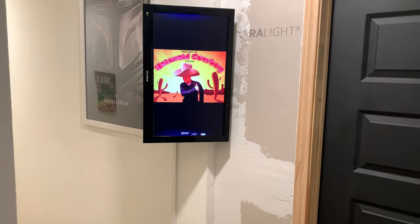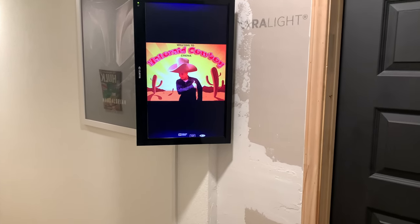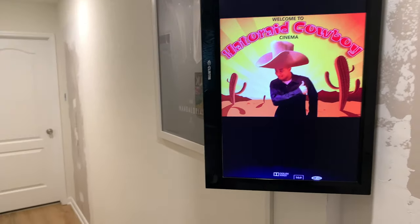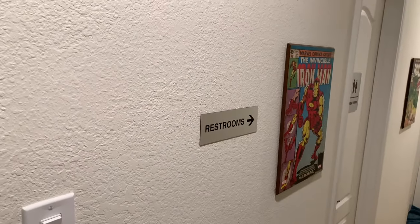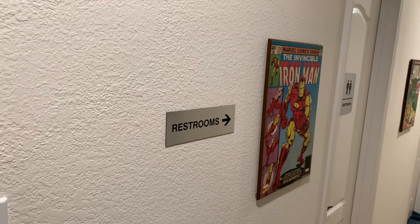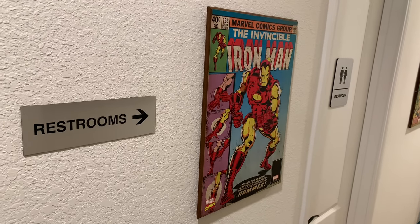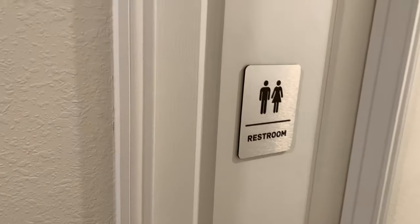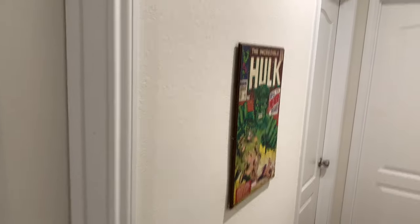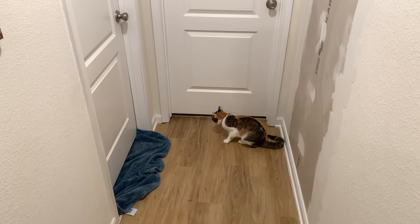This is outside of my theater. One of the first things you'll see is a TV running movie posters, and I have my own little marquee sign — 'Welcome to Hater Ray Cowboy Cinema,' that's the name of my theater. I've got some signs to make it feel more like a theater: a restroom sign I got off Amazon for about $10, an Iron Man comic book poster, another restroom sign, and an Incredible Hulk comic book poster. And here's my cat, Lion, who has to be in the center of attention.